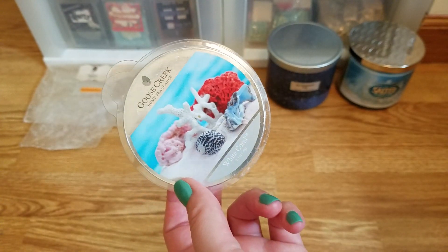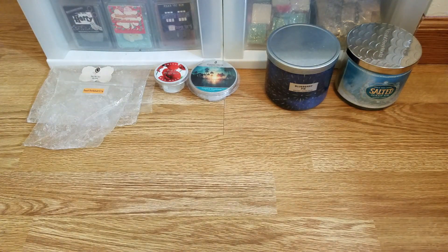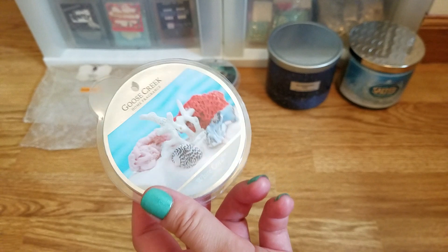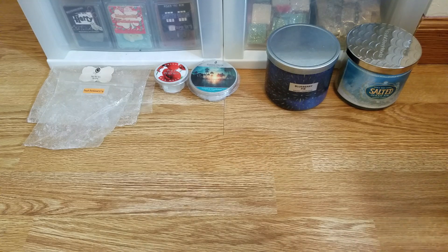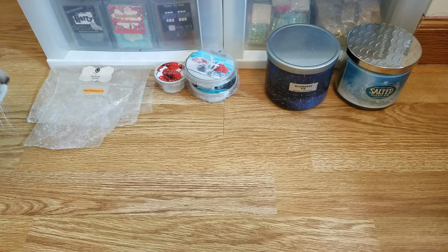I also finished up Goose Creek White Coral. I talked about this in my last wax review — to me it smells like Essential Amber from Bath and Body Works. So if you like that scent and want it in wax form, you could buy it from Goose Creek. I don't know that scent well enough to say if they're exact dupes, but as soon as I smelled this I thought of Essential Amber right away.